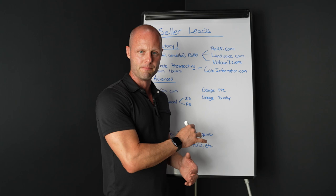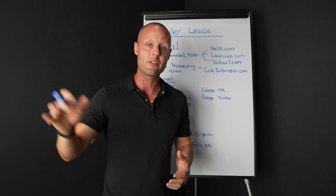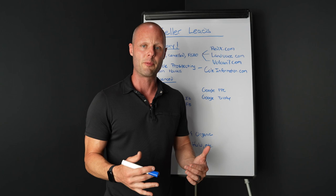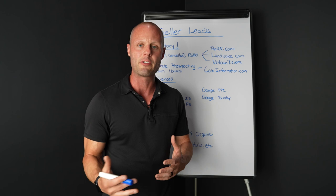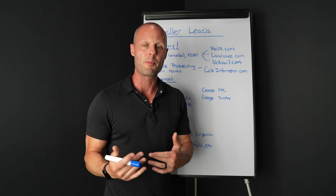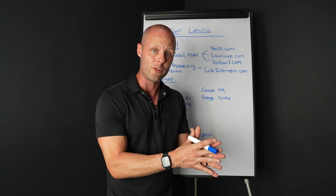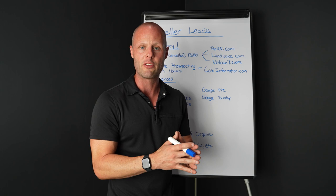You're going to want a CRM. I use Follow Up Boss — I pay for it for my agents. It's an outstanding tool, especially with the integrations with our website, Sierra Interactive. I'll put a link in the description. You have to have systems to generate leads at scale. If you want to build a strong personal brand and keep in touch with a lot of people, you're going to need a robust CRM that you know and use every single day.